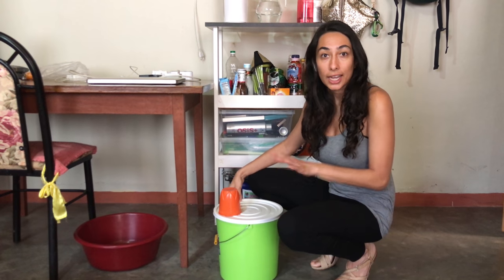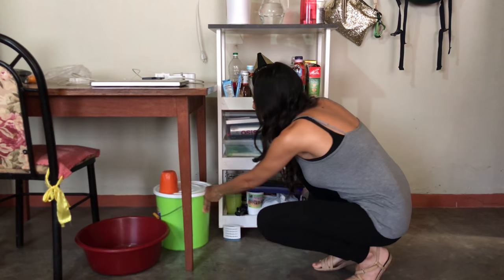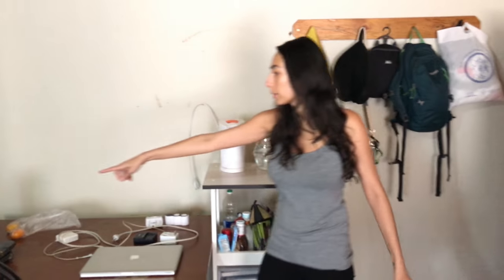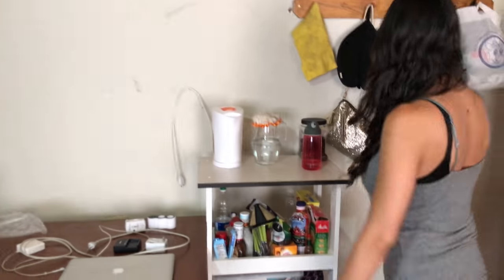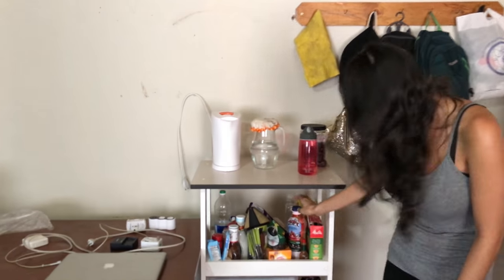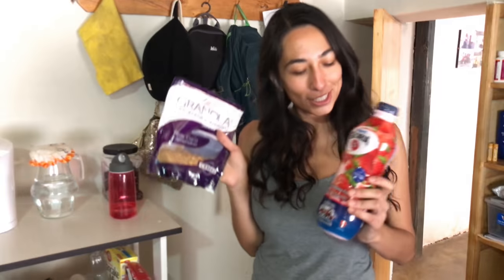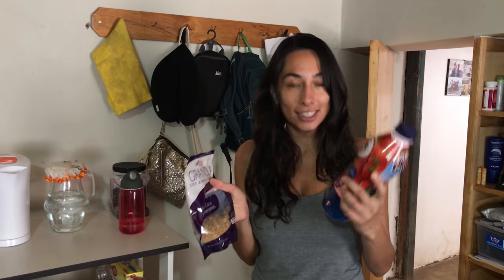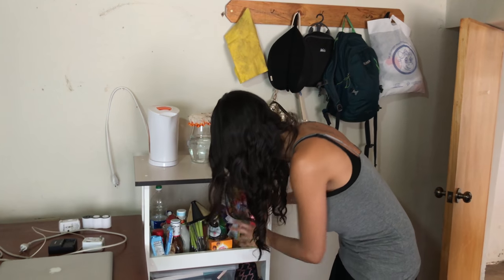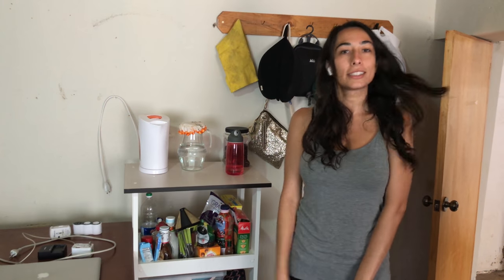I usually boil it every night and then in the morning, and then I store it in stuff like this or my water bottles over here for it to cool. My breakfast is usually coffee and then yogurt and granola. Which you're supposed to keep at 2 to 6 degrees Celsius, but we don't have refrigerators, so I've just gotten used to it. My stomach is like steel now. And yeah, that's what I have for breakfast every morning.